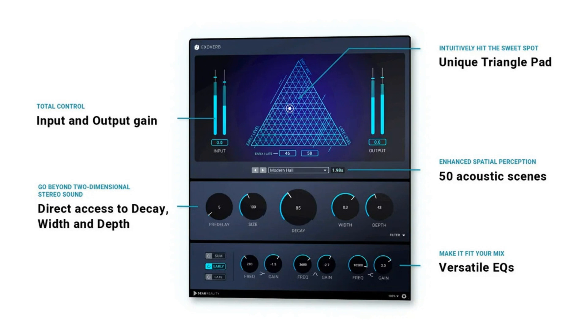Though spatial audio technology offers new perspectives on sound and the listener's immersion, it is often overlooked that stereo can produce an immersive sound field with realistic depth, too — if done right, explains Achim Fell, co-CEO of Dear Reality. Adding that with Exoverb, we unlock this capability by applying the fundamentals of our spatial audio technology to our first pure stereo reverb plugin.